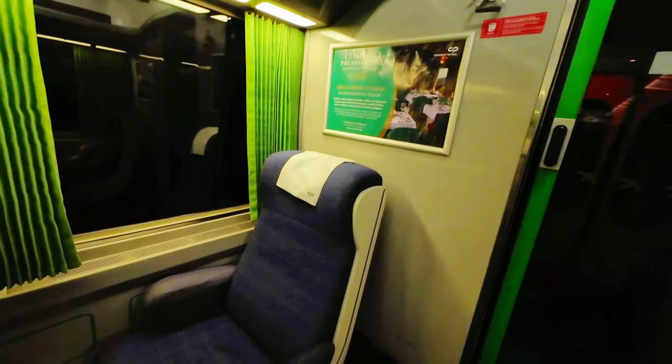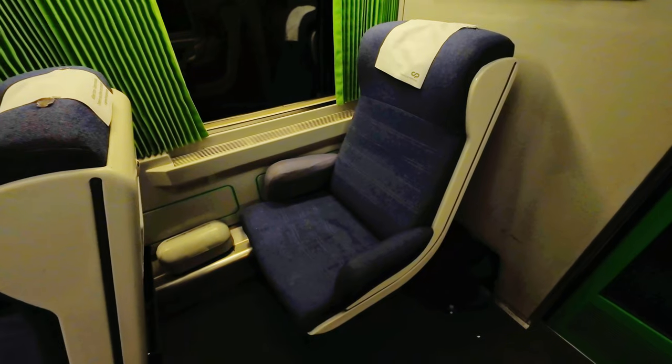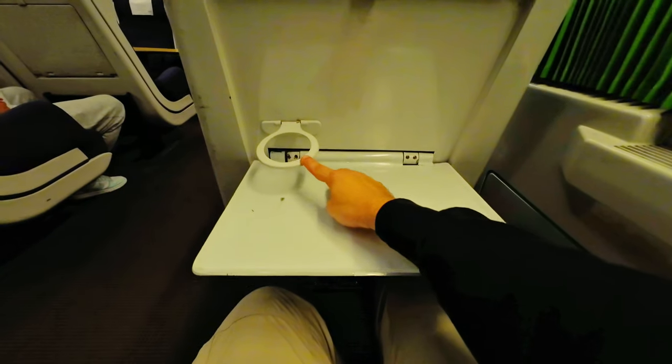Originally these seats were quite comfortable, but now they are somewhat worn out. However, this is an easy fix — with new padding and upholstery they can be brought back to life and their former glory.